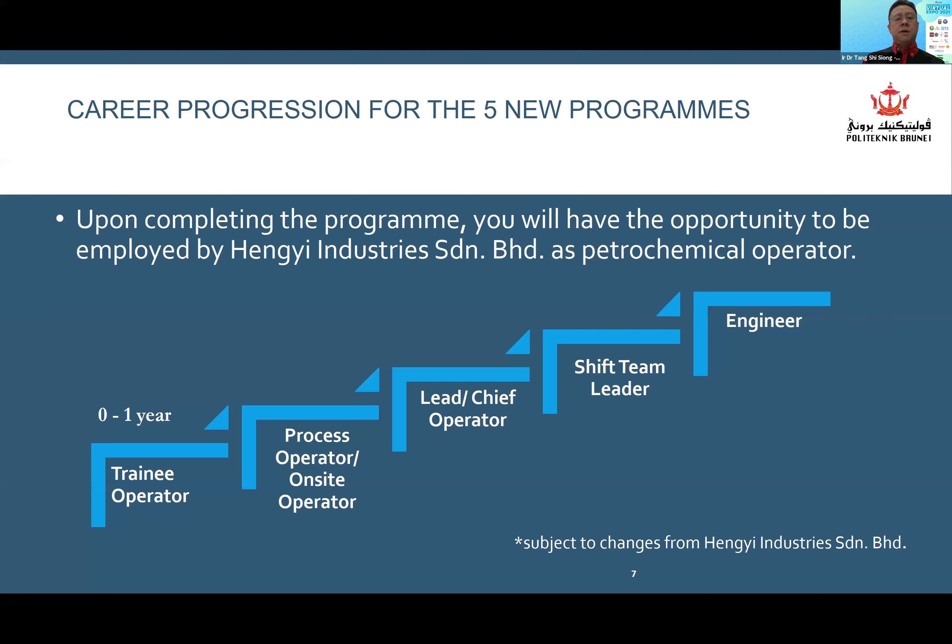Some of you might be wondering about the career progressions for the five new programs. Upon completion of the program, you will have the opportunity to be employed under Hengyi as a petrol chemical operator. You start off as a trainee operator and can progress as a process operator, on-site operator, leading up to an engineer. Hengyi will have their own requirements, which include a colorblind test and a medical fitness test.